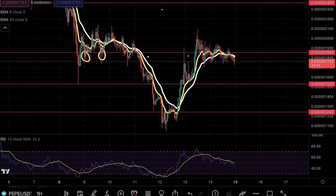Pepe is testing a crucial resistance level. If that sounds interesting to you, make sure to continue watching this video.